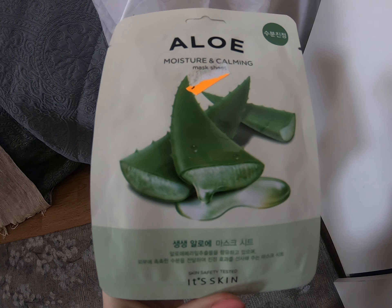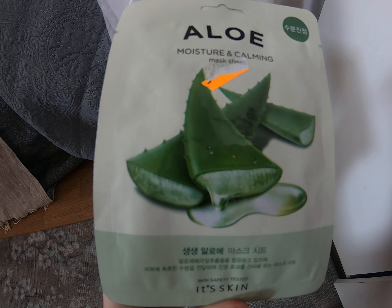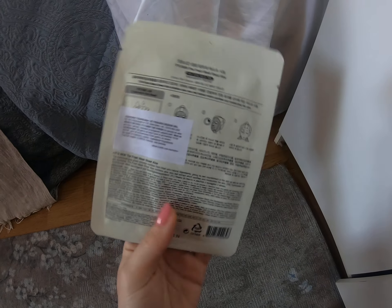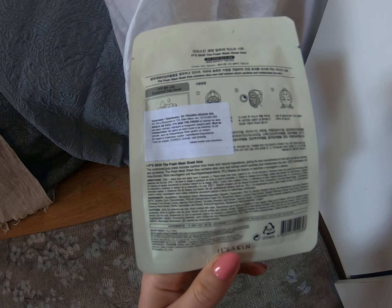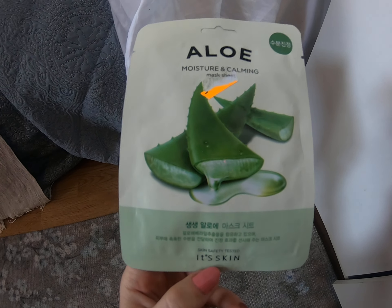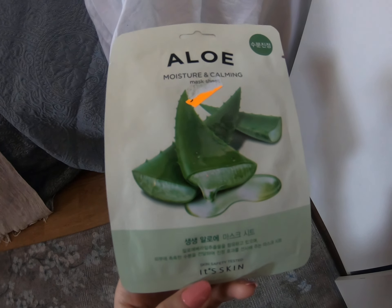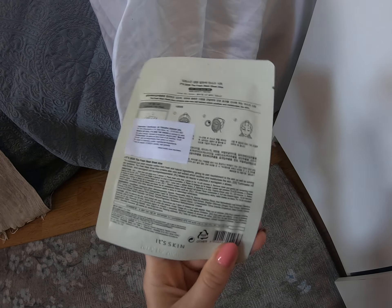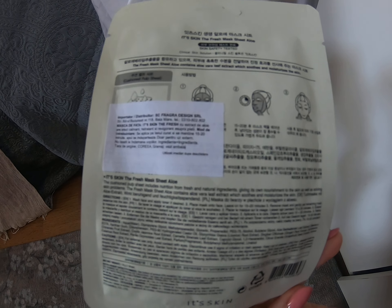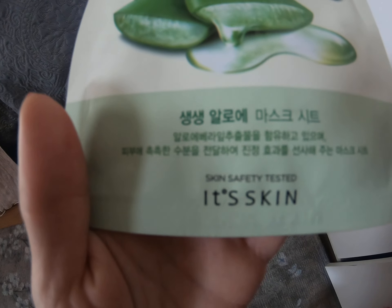The face was really moisturizing and very soft to the touch — the skin felt soft and stretchy. I didn't see any miracles; I didn't transform into a super glowing version of myself. It was just okay — a decent mask. I didn't get any irritation or any problems. Even if it gets into your eyes, it doesn't burn, so these masks are safe. They are skin safety tested, and are good after going to the pool or the gym.